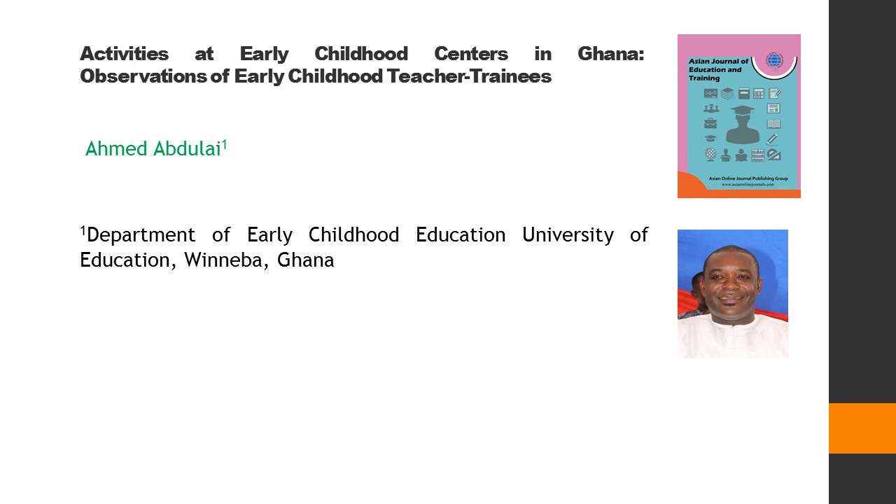Activities at Early Childhood Centres in Ghana: Observations of Early Childhood Teacher Trainees. This article is written by Ahmed Abjulai.